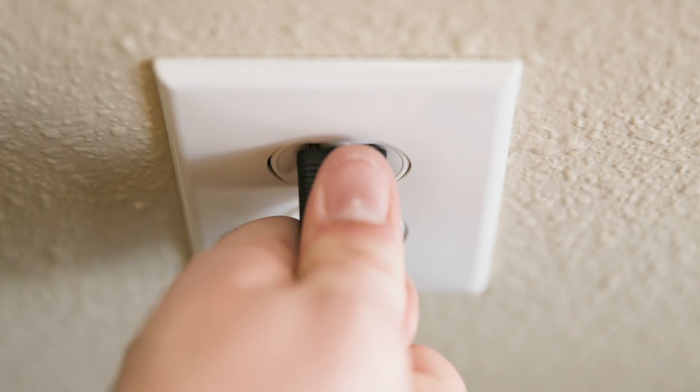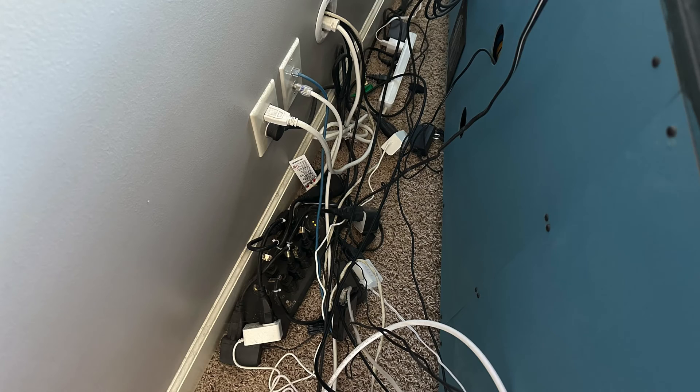If you tried to use all 100 outlets at the same time — or even half of them, or probably even a quarter of them — you're going to overload the circuit very quickly because that draw is going to exceed the capacity of the wiring and the breaker. This is also why you should not have multiple surge strips or power strips plugged into a single circuit, because you're going to have a lot more outlets and a lot more load potentially put on that circuit, pushing it past its capacity.